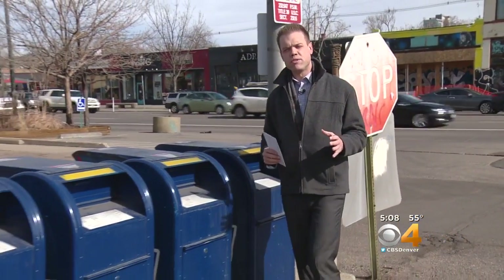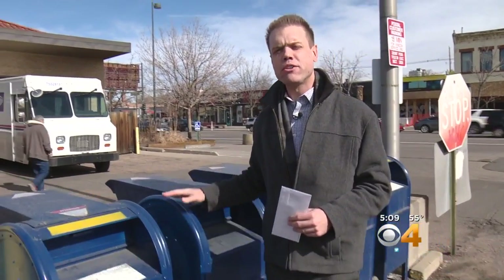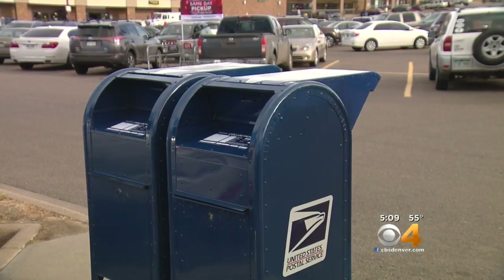The United States Postal Inspection Service says until they have the suspect shut down, bypass these big blue boxes altogether and go inside to send a letter. If you have used one of these blue boxes recently, or sent your mail from any blue box in the Denver metro area, it's important to follow up with the intended recipient and make sure they got that mail.